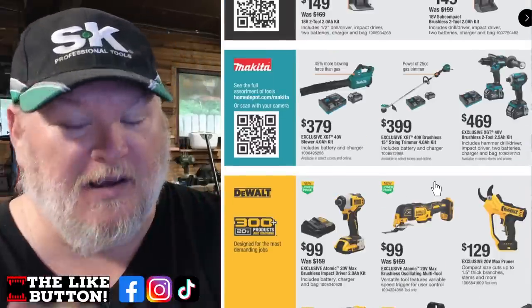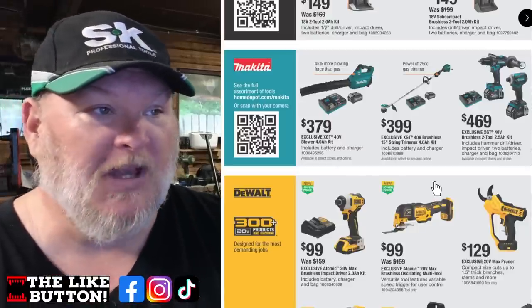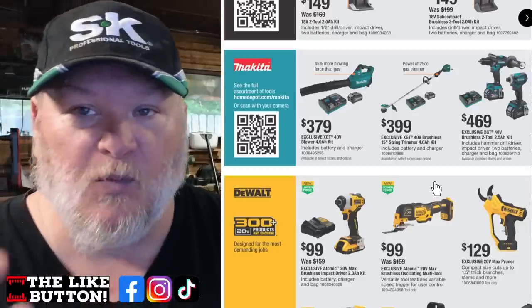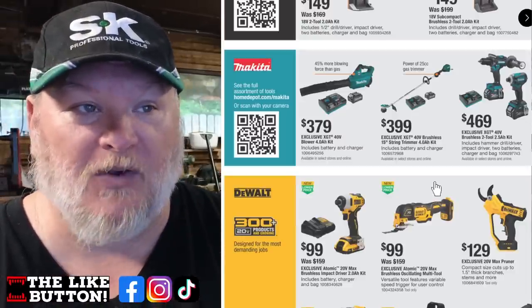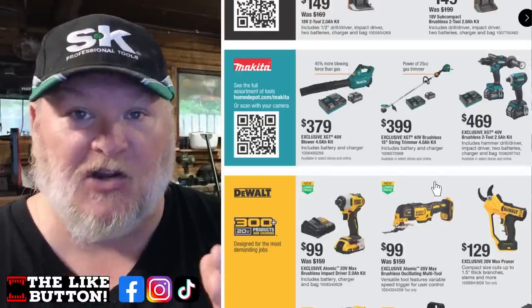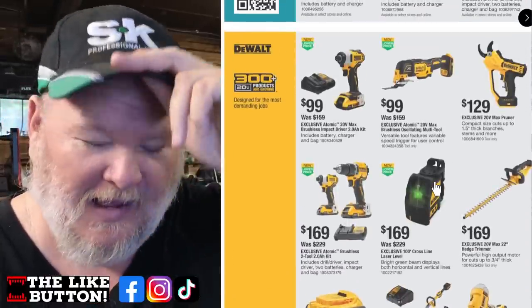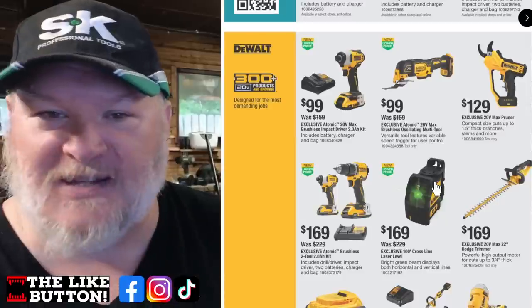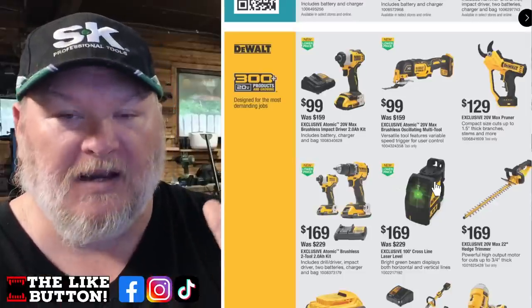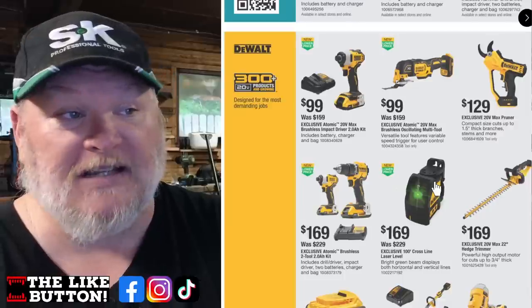Makita — and this isn't just Makita, this is Makita 40 volt XGT. We've got a fantastic blower, an absolute monster of a trimmer, and the XGT 40 volt combo kit with the hammer drill and impact driver, two batteries, charger, and bag. A lot of money, but for guys looking at this kind of stuff, that's a great deal. Then for DeWalt — the Atomic 20 volt. The Extreme is 12 volt; the Atomic is like a compact Ridgid — full power in a compact size. Think of a 20 volt XR and a 12 volt head having a baby — that's the Atomic, running off 20 volt batteries. Great kit.